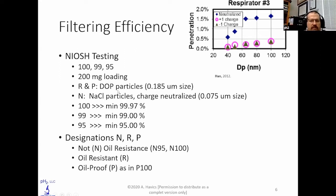They load these to 200 milligrams for the R and P ratings, which are designated as resistant or proof — oil-proof ratings. They use dioctyl phthalate of about 0.185 micrometers in size. For the N series, they use sodium chloride charged neutralized particles of 0.075 micrometers. They're trying to get the most maximum penetrating particle for testing to find the weakest point. A lot of these filtering face pieces with charges are much more efficient because the electrostatic effect pulls particles under Brownian diffusion and captures them more efficiently. In the upper right corner, there's a graph showing that once you neutralize the charge, you get nearly 2% penetration for that small particle size — so they're tested at worst-case scenario, and in the field they actually work a little better.